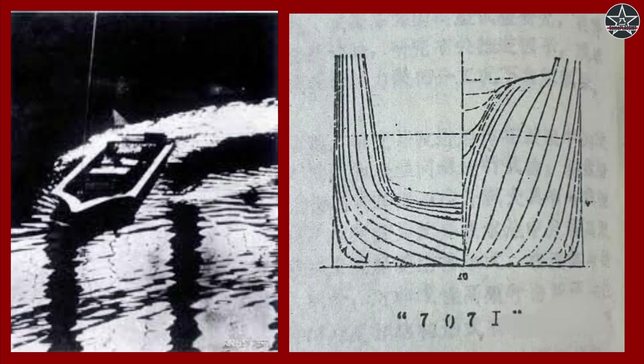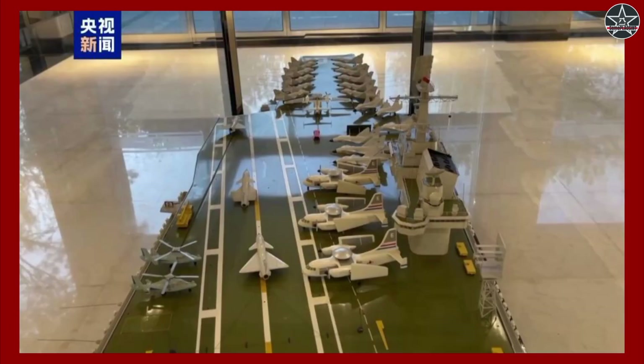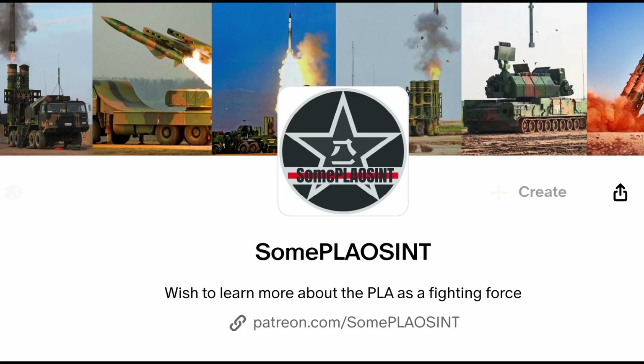To close off today's episode, I am thinking about making a Patreon-exclusive video on the history of the Chinese carrier program. My initial plan is to release it within January 2026. If you are interested and wish to support this channel, please go to my Patreon page linked in the description. Thank you, and see you in the next video.